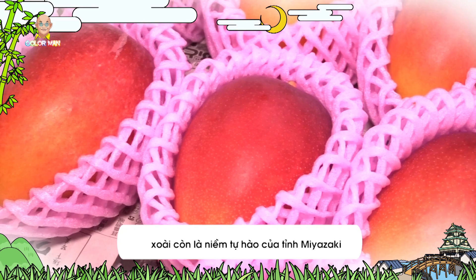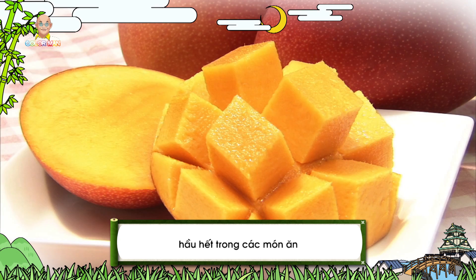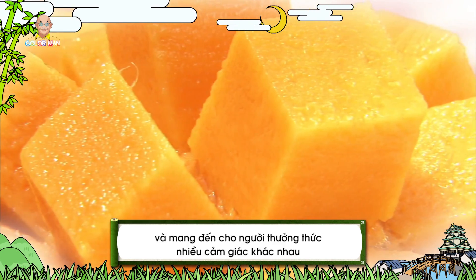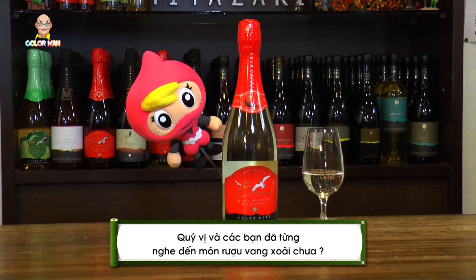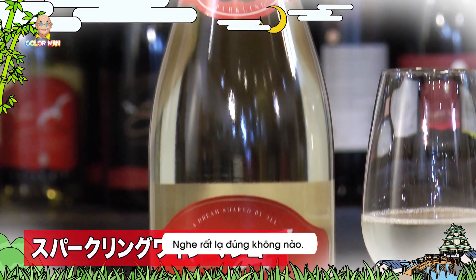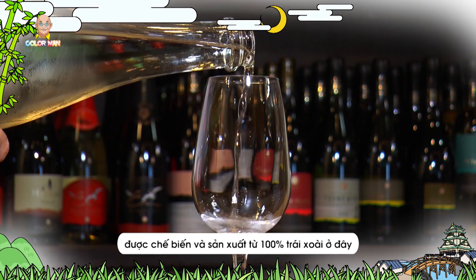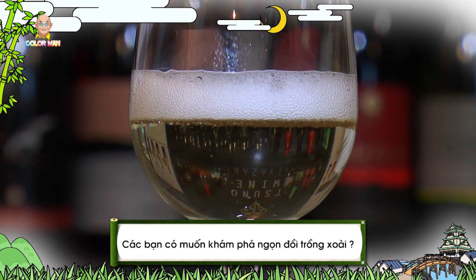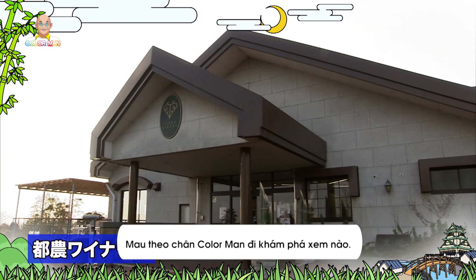Mango is the pride of Miyazaki Prefecture — it is utilized as an ingredient in all sorts of dishes and drinks. The distinctive aroma of mango drinks would capture anyone's heart at the very first attempt. But have you ever heard of mango wine? Similar to grape wine, mango wine in Miyazaki is entirely made from local products, offering a pleasantly sweet flavor. Curious about where the mango trees are grown? Follow me to the hill and find out.